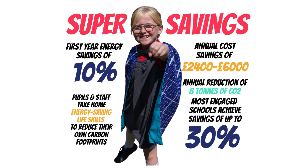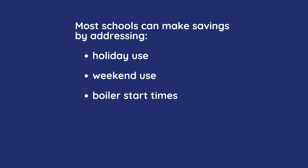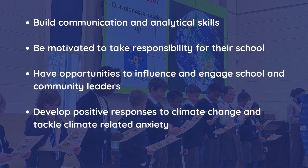Participating schools achieve first-year energy savings of around 10%. Our most engaged schools have achieved savings of up to 30%, typically by addressing three issues: holiday use, weekend use and boiler start times. Working with EnergySparks provides a myriad of opportunities for school pupils, including building project management and leadership skills, collaborating within school and with the wider community, and developing positive responses to climate change.